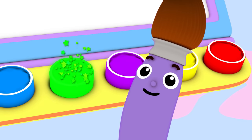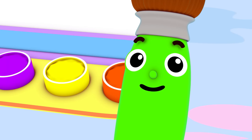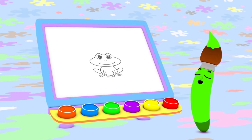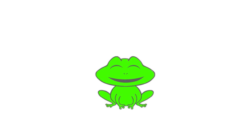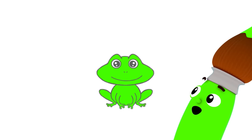Hmm... Today, I feel like painting a frog! What color should I use to paint a cute frog? Green! Today, I'm going to paint with green. And I'm going to start by painting a frog. A hopping green frog!